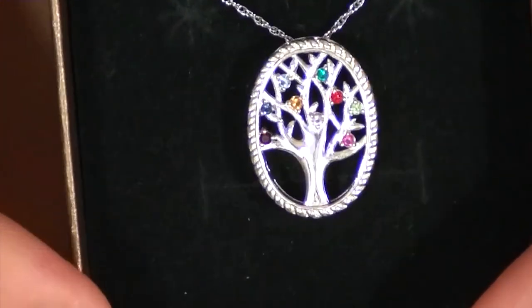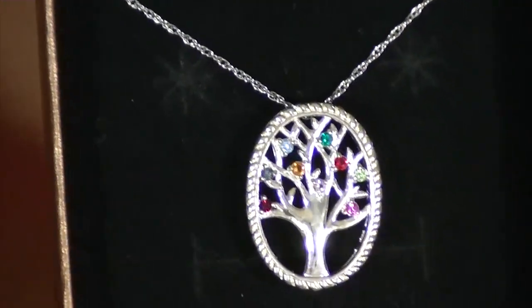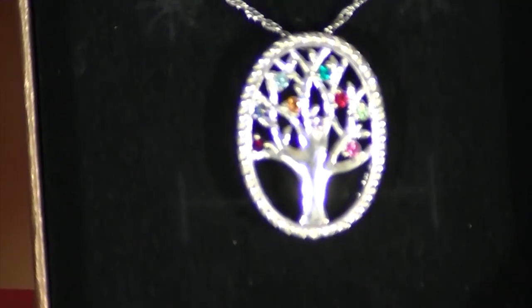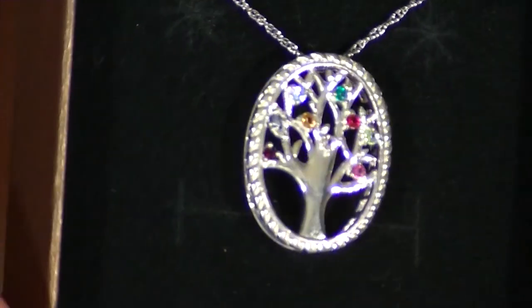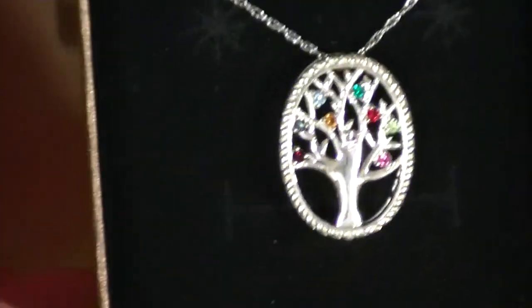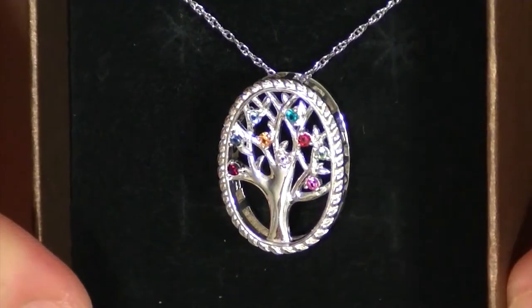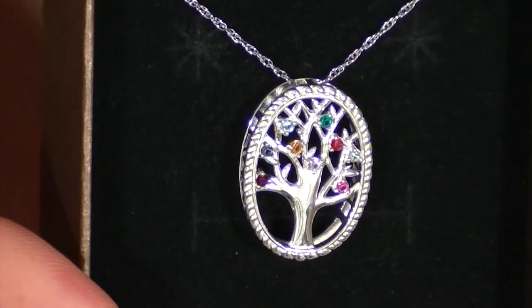This is as close as I can get you without it blurring. It's really hard to see the stones on camera but in person you can see them clearly. So that is it for my Walmart haul — that is everything I've gotten from them.